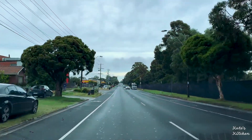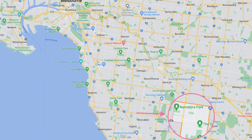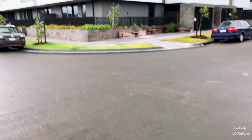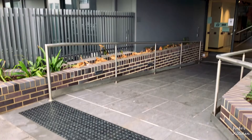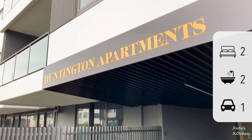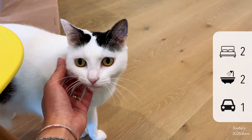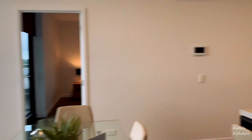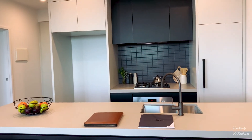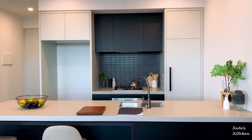The next place we were going to was actually not far away. It was in Clayton South, a suburb adjacent to Oakley. It was a quite new apartment building. Again, these were two-bed, two-bath, one car park apartments. We had a look at a couple of them. This one is on a higher floor. Look at the beautiful kitchen. I love the design of this apartment, especially the white benchtop.